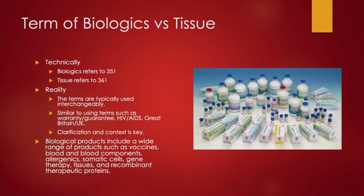People throw these terms around interchangeably, but technically a biologic refers to a 351, and the word tissue or allograft refers to a 361. There's a nuance similar to warranty versus guarantee — they're really not the same. So if you want to be technically correct, for a 351 use the term biologic; for a 361 use the term tissue. In reality, a biological product can be a wide range, such as vaccines, blood and blood components, allergenics, somatic cells, gene therapy, tissues, and so on.